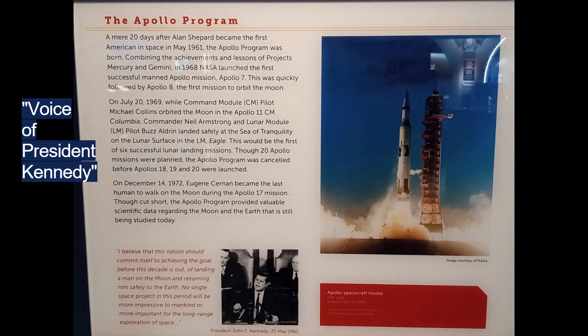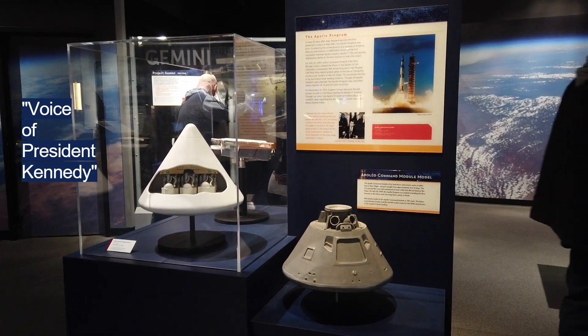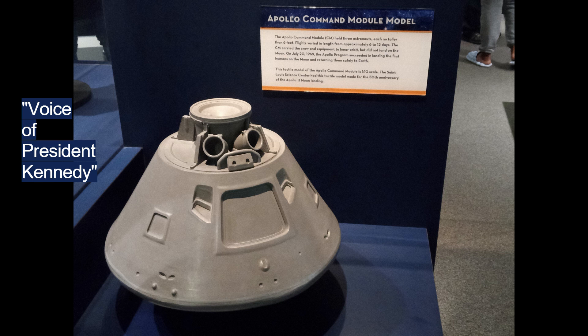I believe that this nation should commit itself to achieving the goal, before this decade is out, of landing a man on the moon and returning him safely to the Earth.